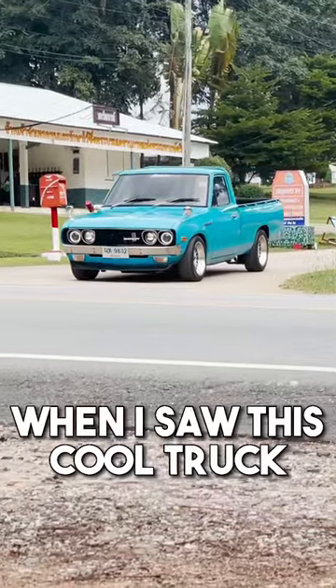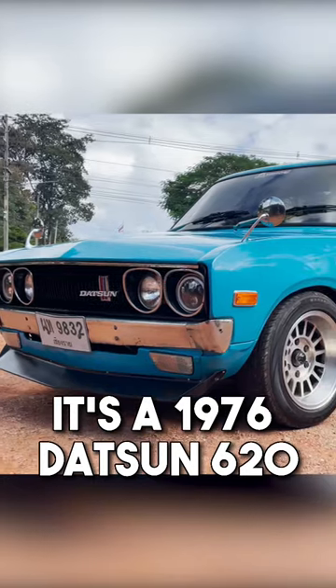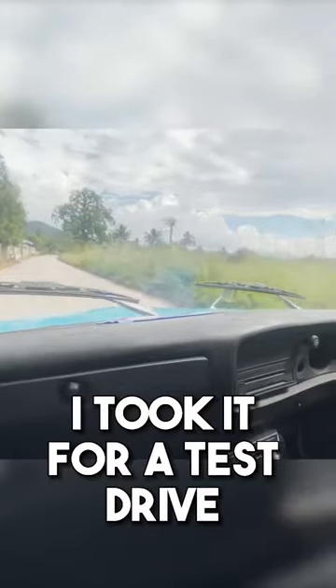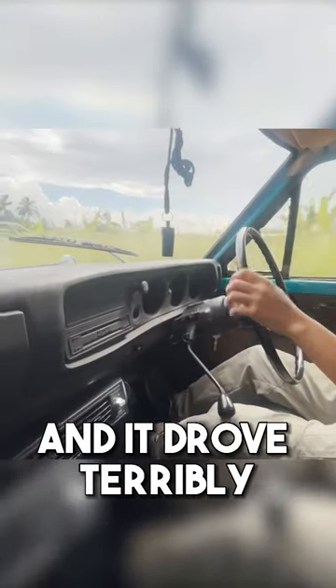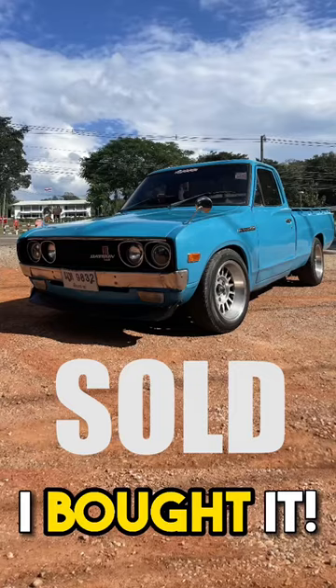I was in Thailand on holiday when I saw this cool truck for sale. It's a 1976 Datsun 620 1500cc pickup truck. I took it for a test drive and it drove terribly, but it did have AC, so I did the only logical thing possible — I bought it.